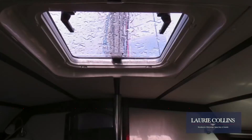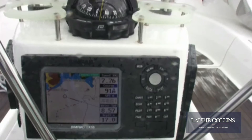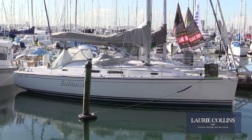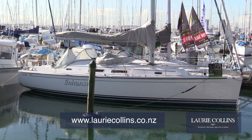Nothing has been spared to make this boat a fully found and comfortable racer-cruiser. Offered at a realistically priced two hundred and forty-nine thousand dollars, this Hunza represents real value. Contact Laurie Collins Brokerage today to find out more.